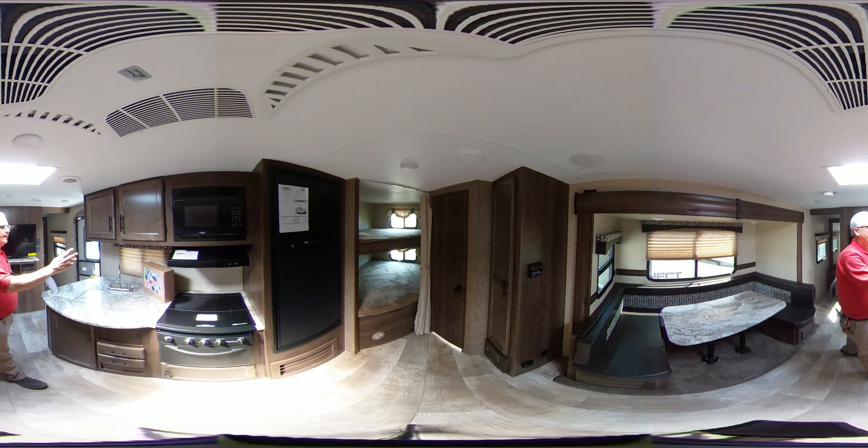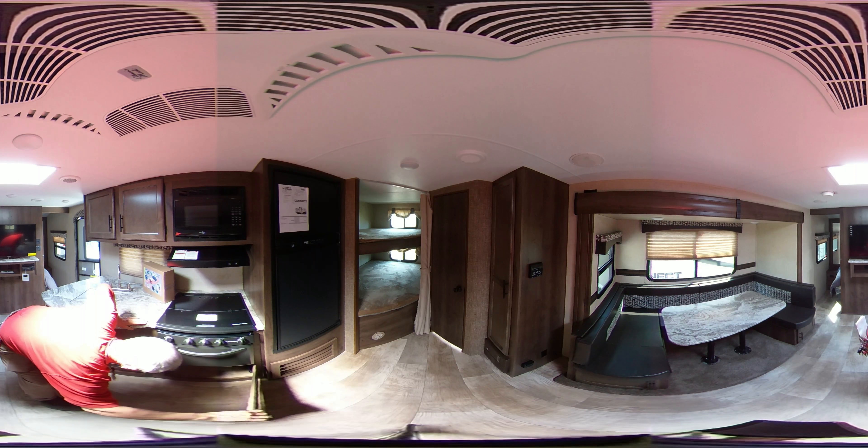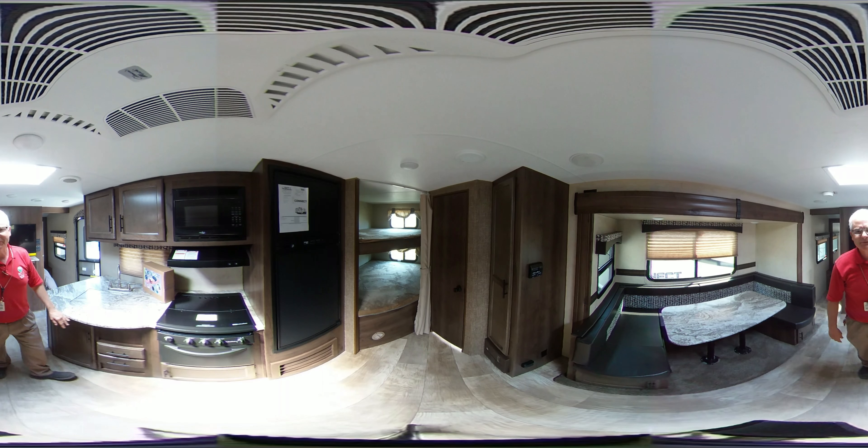Over here you have the microwave and the oven. Below, it's a large area under the stove to put your pots and pans — you always need a place for those.